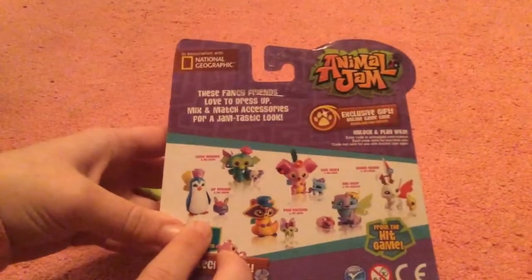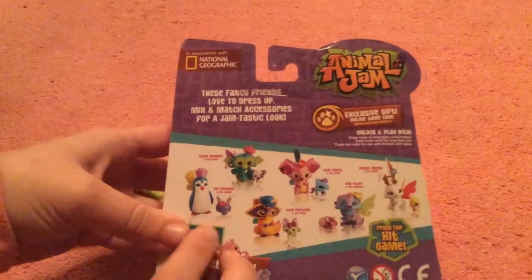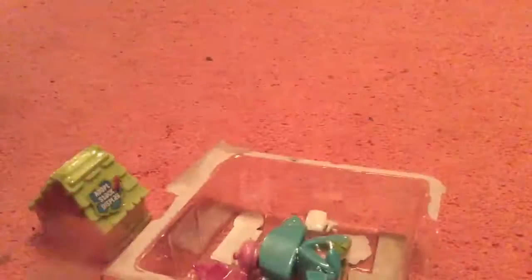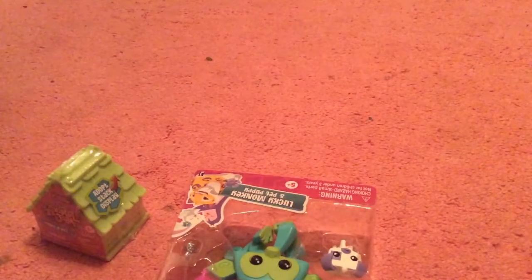I really want the penguin next — his name is Sip, Penguin and Pet Bunny. My mom likes that one. I did buy this myself. I got this because it is a monkey and I like monkeys.